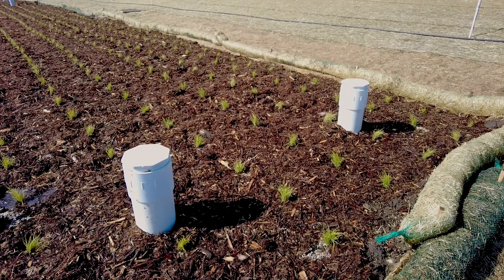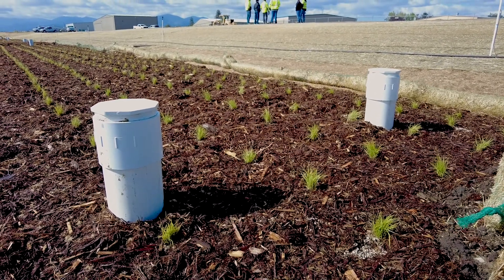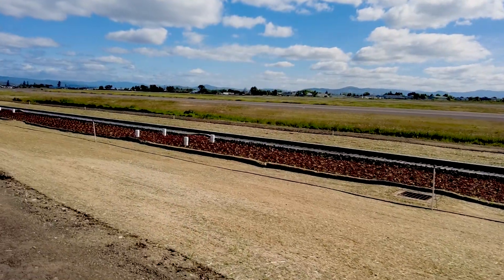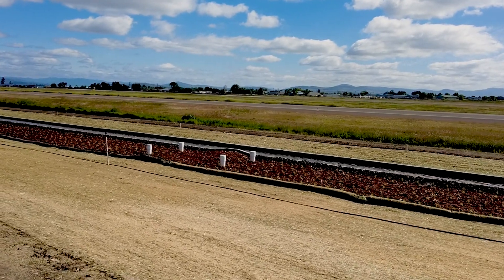Getting the water off the surface prevents an attractant from wildlife wanting to find shelter, a food source, or wanting to hang out on ponding water. This particular design has a soil medium with sand, aggregate, and activated aluminum to help filtrate pollutants coming upstream from the airport's impervious areas.